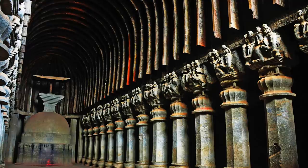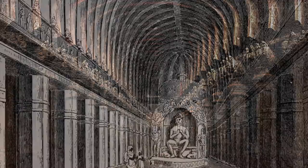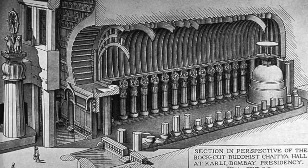There are still original parts inside that are made of wood, such as various timbers as well as the umbrella over the stupa. In Chaitya halls, the ornate ceiling was often made from timber, purely for aesthetic purposes. At the Great Chaitya Cave, although some restoration has taken place, many of the original timbers still remain.